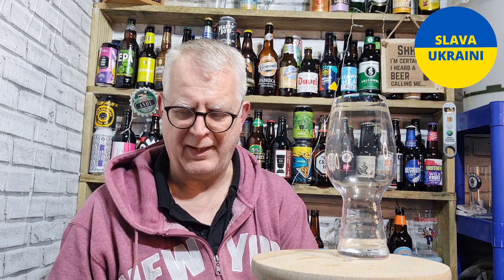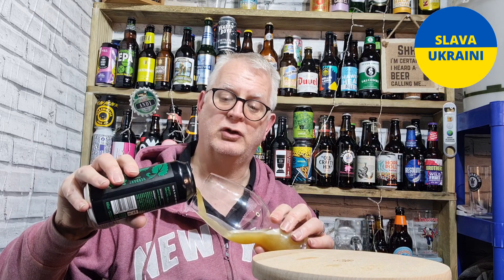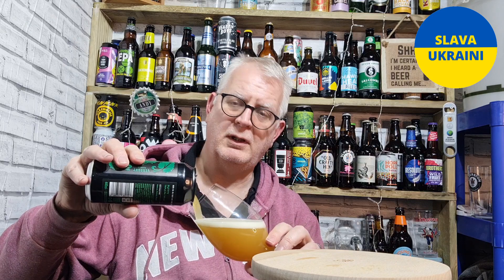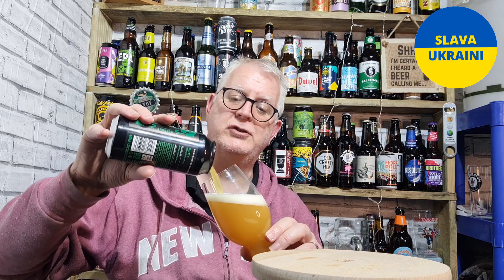These expensive beers don't come around too often and I was really keen to try this one. A couple of the other bottle shops I could go to didn't have it — House of Ales had it. I'll put a link to their website in the description in case anyone wants to have a look and try it.